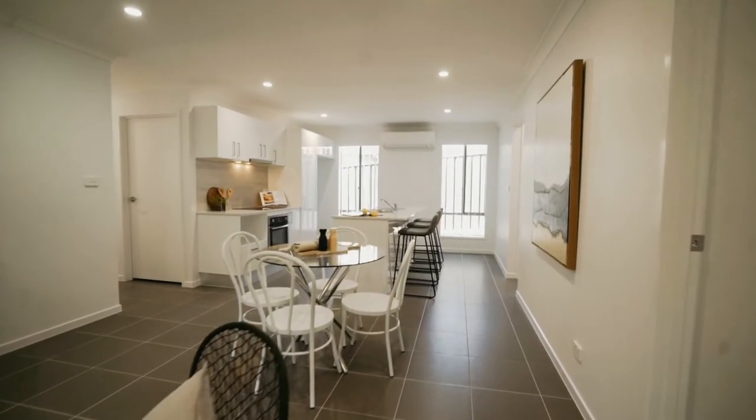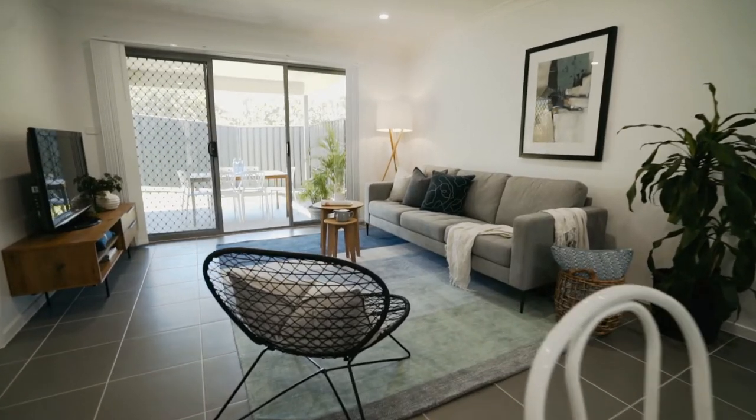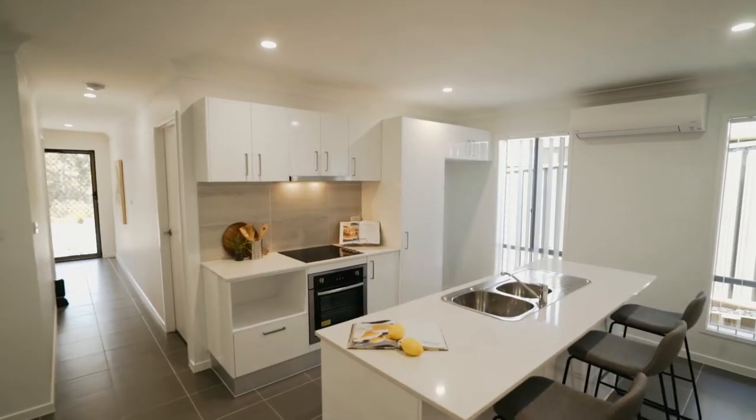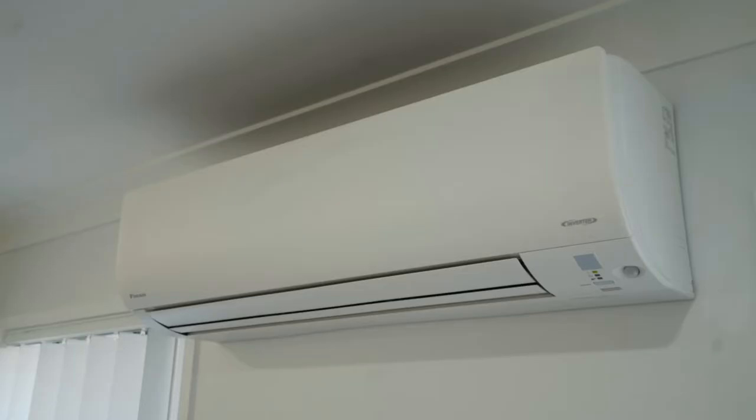This is truly a remarkable home — come in and have a look at this beautiful property. Featuring a light-filled open plan tiled meals and living area in the heart of the home, that opens off the functional kitchen, which includes stainless steel appliances and a breakfast bar with Caesar stone bench tops.